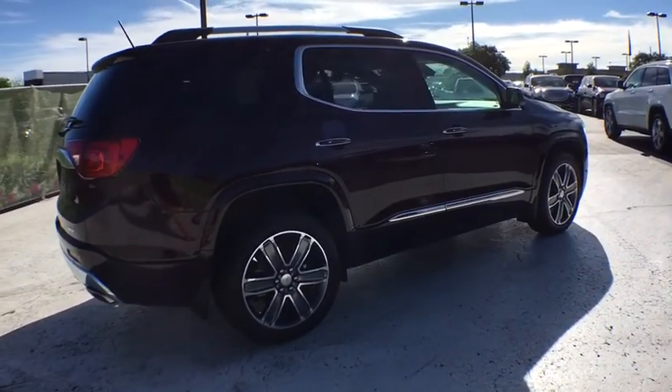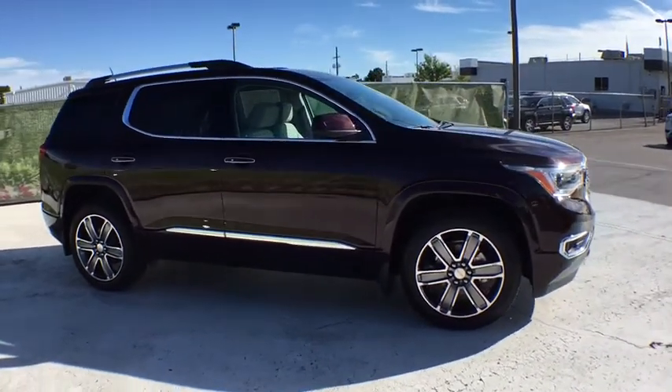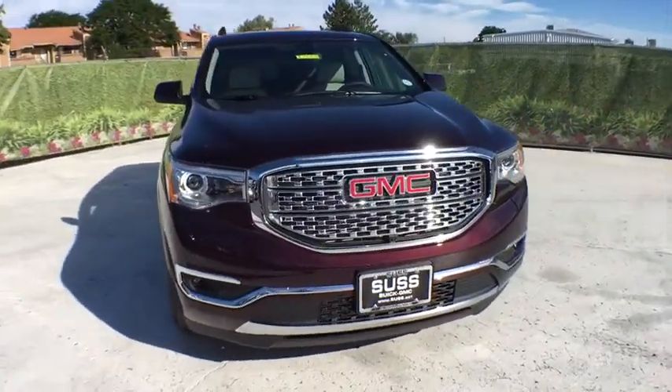Here are some of this vehicle's great options: remote engine start, third row seat, power passenger seat, power liftgate, navigation system, all-wheel drive, backup camera, keyless entry, leather-wrapped steering wheel, adjustable steering wheel.